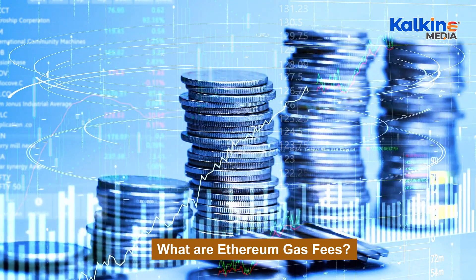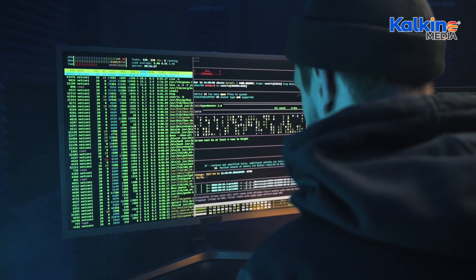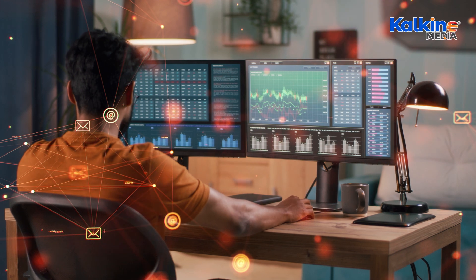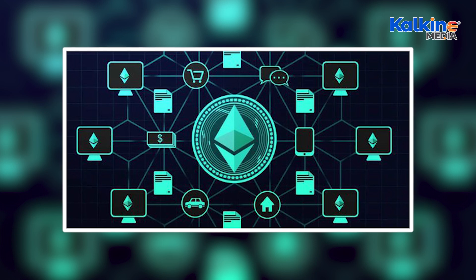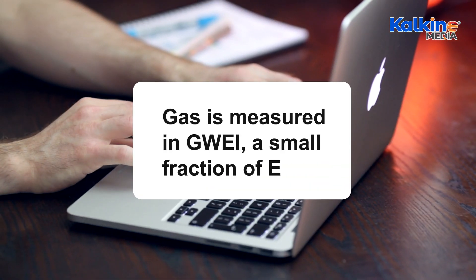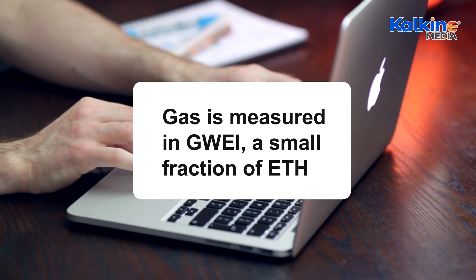Gas fees vary depending on the computational complexity of a task. While simple operations like adding two numbers require minimal gas units, more complex tasks like executing smart contracts or decentralized applications (dApps) demand significantly more gas. Gas is measured in gwei, a small fraction of ETH, to mitigate the impact of ETH price volatility.